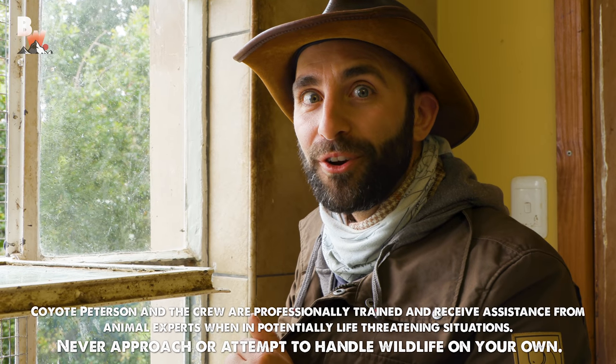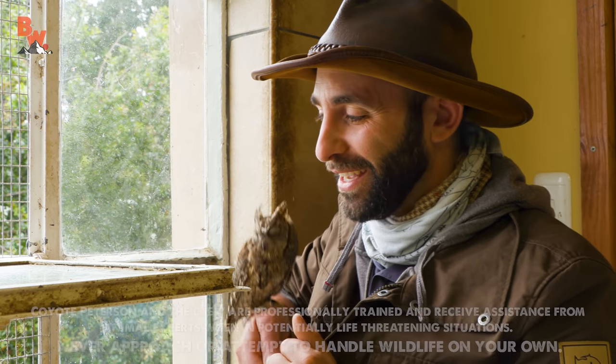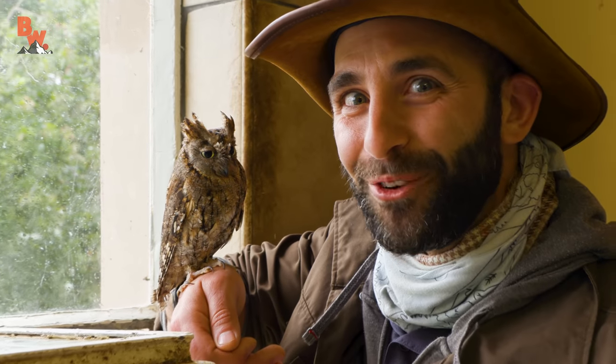Are you ready to meet the smallest owl ever? Get ready to meet Tiny, the African Scops Owl.